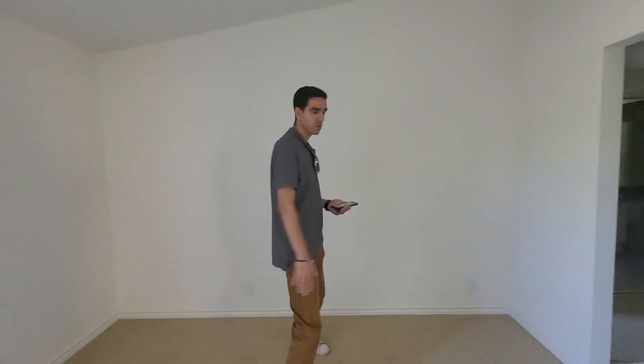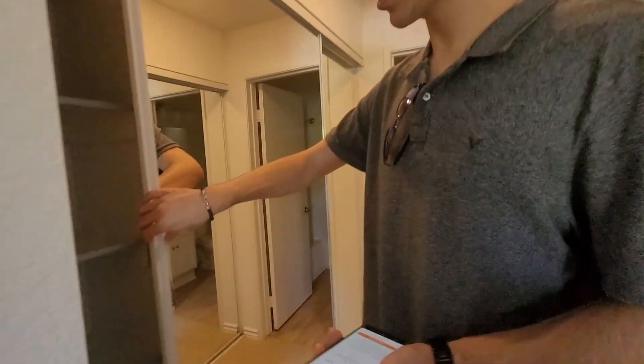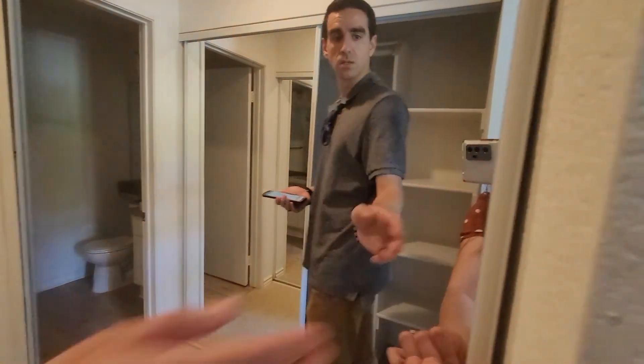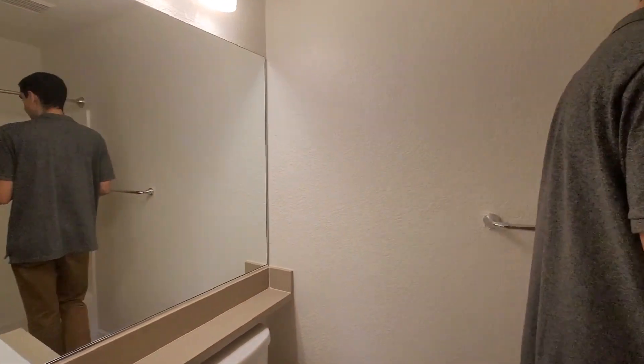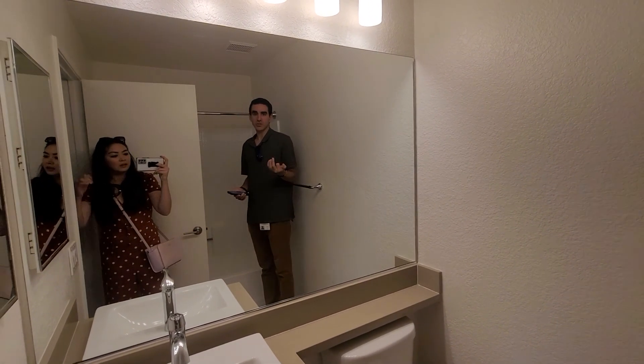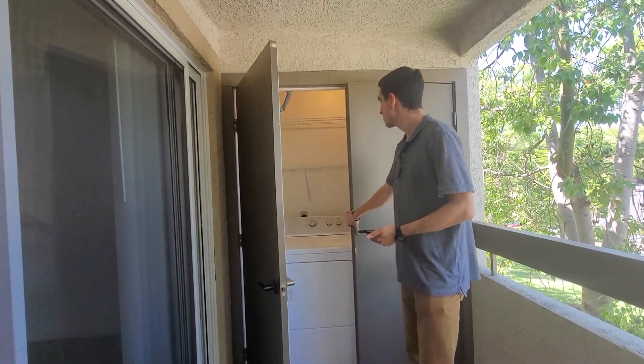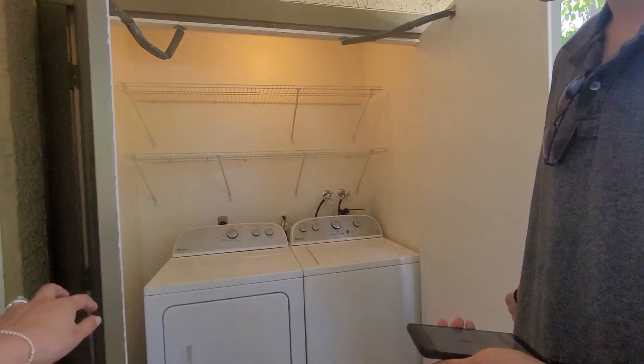The master closet has two sides — you get your side and I get mine. The master bathroom is not as big and not the favorite. For the price, they feel like they've already seen nicer places. The bag storage outside is pretty big.